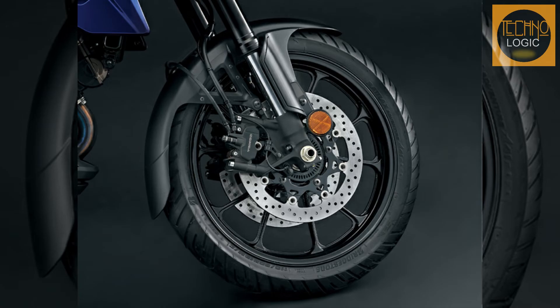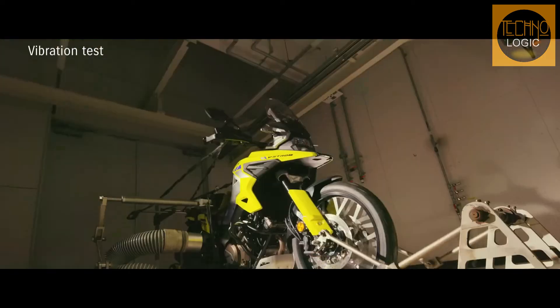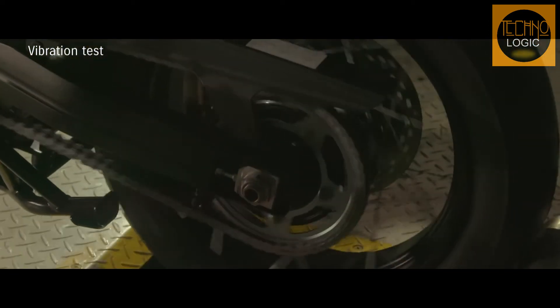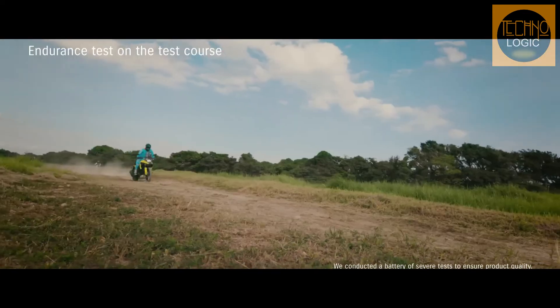The 43mm KYB inverted front fork delivers a controlled yet plush ride in diverse conditions. The fork legs have adjustable spring preload plus compression and rebound damping force adjusters. The front and rear suspension spring rates, damping force valving, and piston settings were custom-tuned for the V-Strom 1050 DE to maximize performance and comfort when riding on unpaved surfaces.